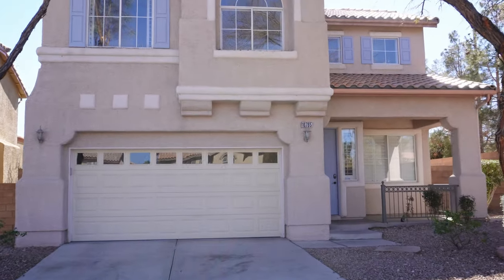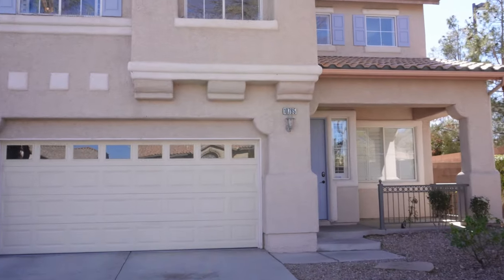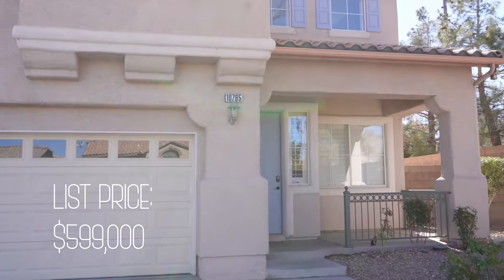This home is located in the heart of Summerlin. Five bedrooms, two and a half bathrooms, pool and spa.